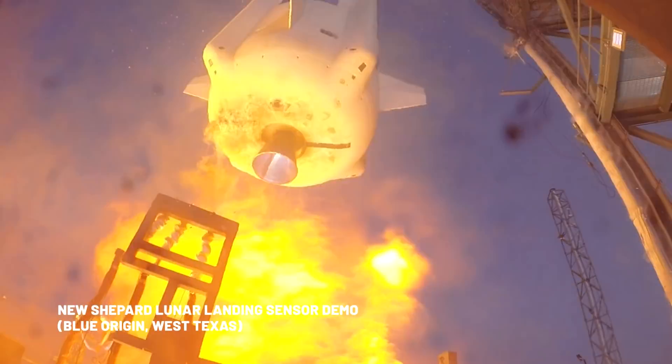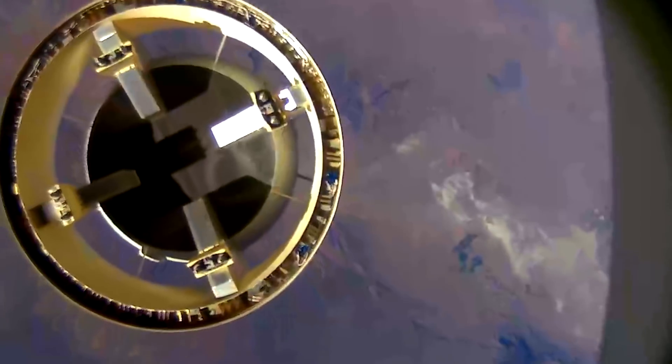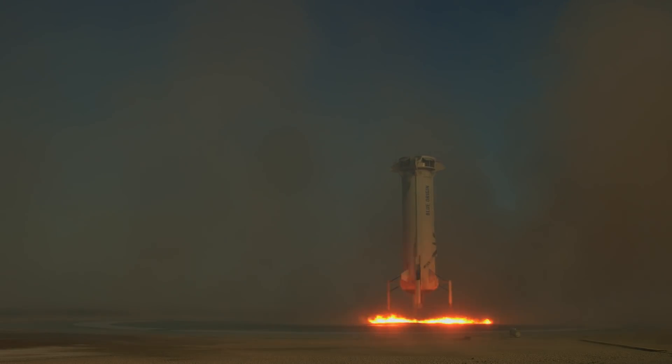We've taken our sensors and flown them on the New Shepard vehicle right to the edge of space, being able to test those sensors as they execute a profile that's going to match the speeds and the altitudes that our actual sensors will see as they go down to the moon.